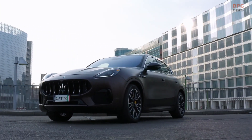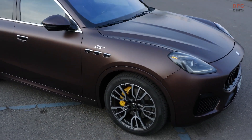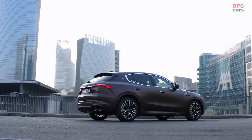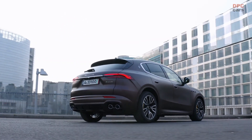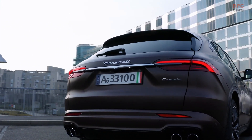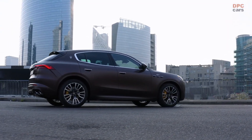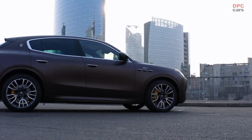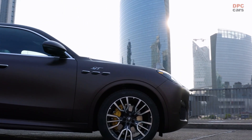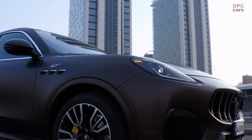At the heart of the top-spec Trofeo is a 3.0-liter V6 taken from the MC20, complete with a pair of turbochargers. It develops 523 horsepower and 457 pound-feet of peak torque — enough to sprint the Grecale to 62 mph in 3.8 seconds and reach a top speed of 177 mph. The Trofeo uses an eight-speed ZF automatic transmission.